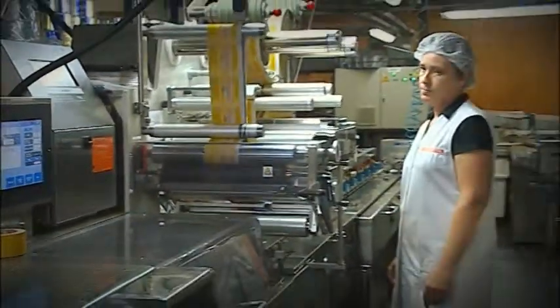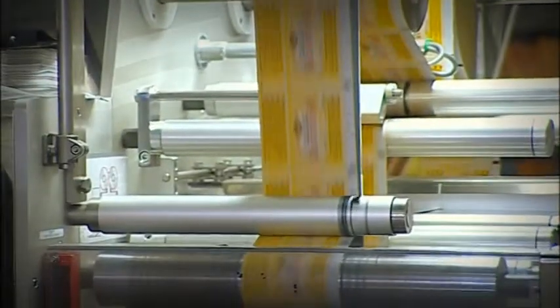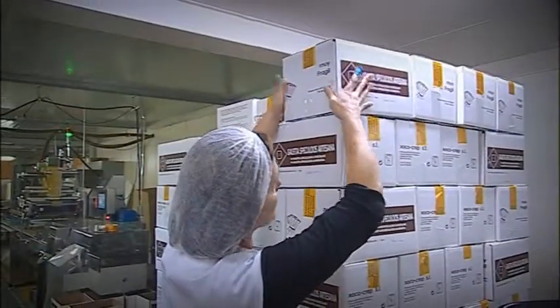The products are distributed under the Vermeeren label, but also come under a private label brand. All our biscuits are available in different types and sizes of packaging, adapted to the customer's needs. For our hotel and restaurant clientele, the biscuits are packaged individually.